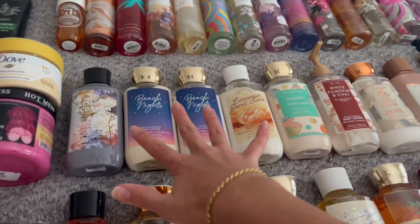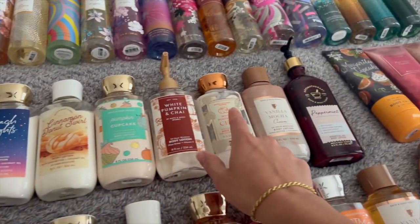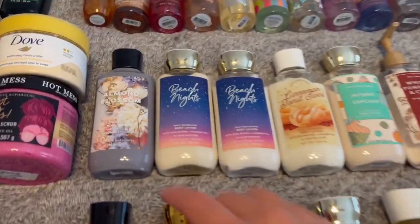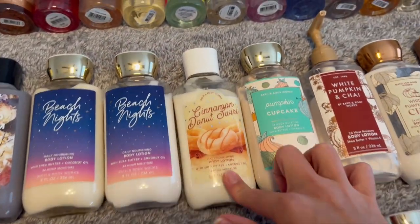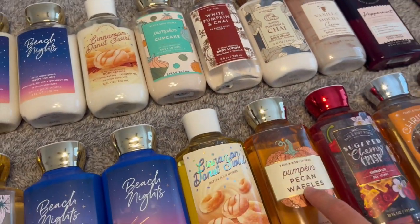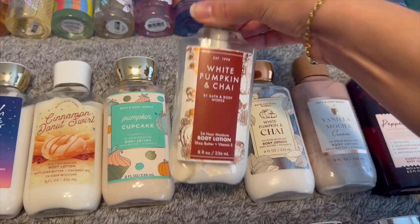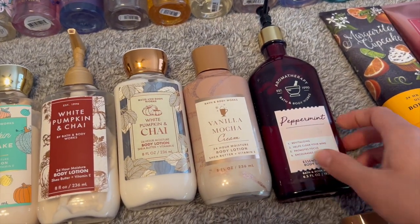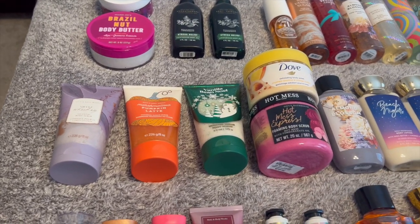Body lotions — another category I did pretty bad on at SAS. I bought four there. I had six in May and now I have nine. I have Almond Blossom, two Beach Nights — one I'm currently using as my project use-it-up — Cinnamon Donut Swirl for fall, Pumpkin Cupcake to pair with Pumpkin Pecan Waffles for fall, White Pumpkin and Chai which I'm almost done with and using as a hand cream, Vanilla Mocha Cream, and Peppermint Essential Oil which I'm also using as a hand cream right now.